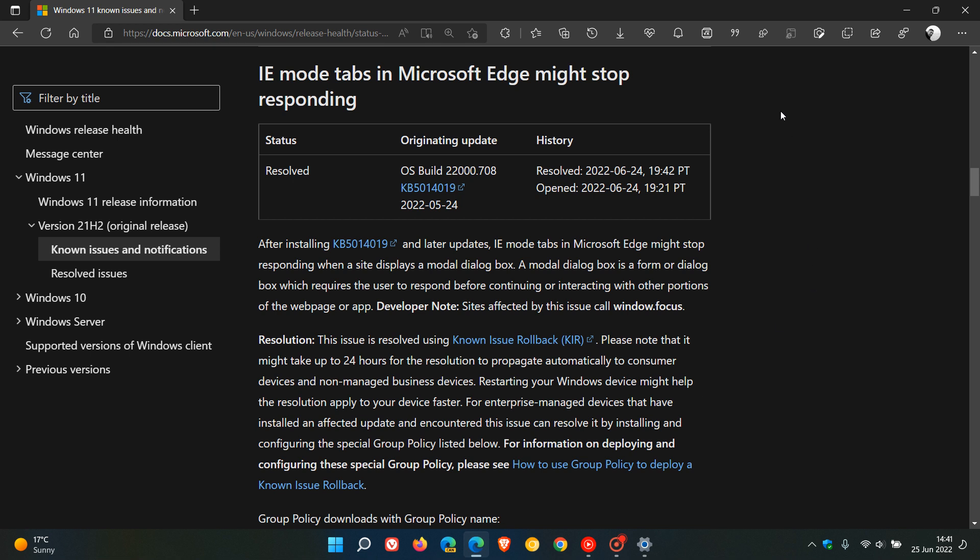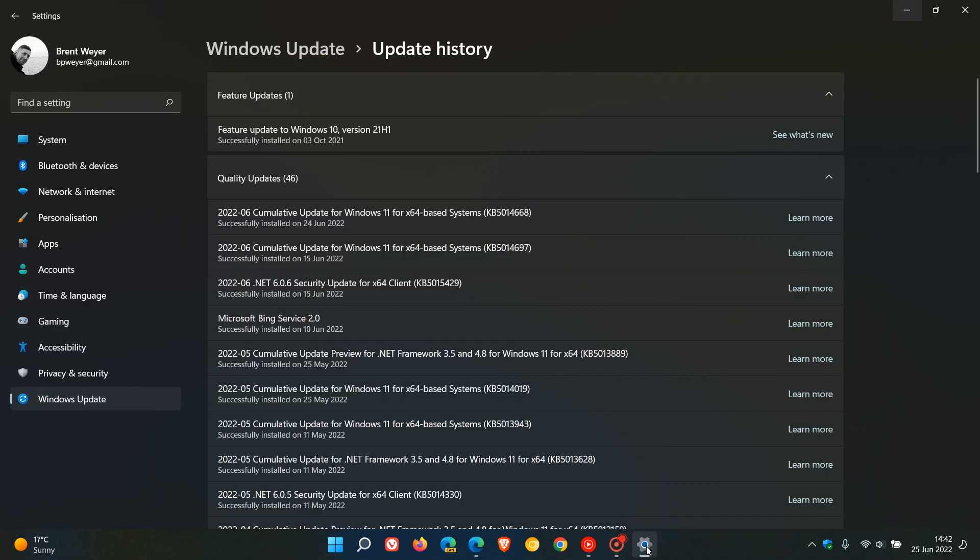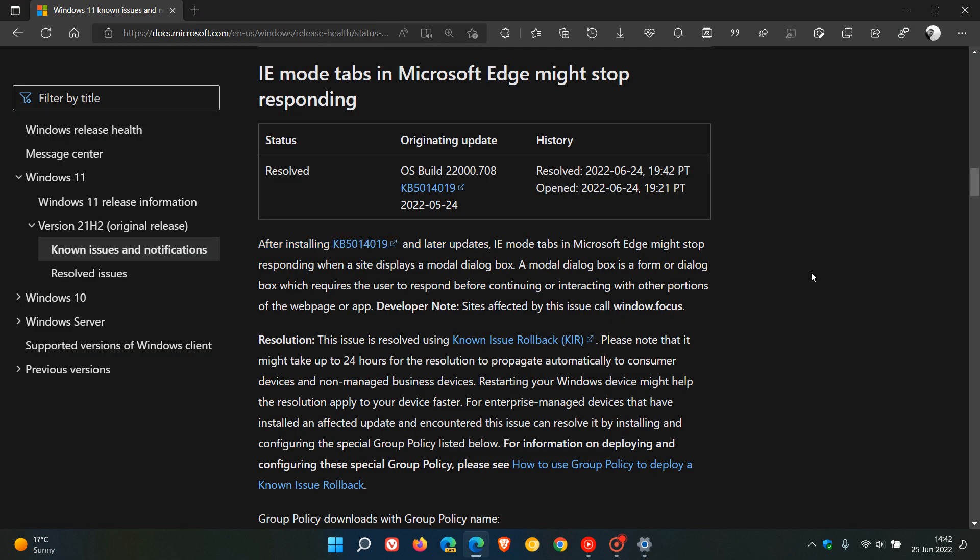If we head over to that announcement: Internet Explorer mode tabs in Microsoft Edge might stop responding. Microsoft says that after installing KB5014019 and later updates — which has caused some issues I've posted on previously and is continuing to cause issues, also affecting similar updates for Windows 10 from near the end of May — Internet Explorer mode tabs in Edge might stop responding when a site displays a modal dialog box. A modal dialog box is a form of dialog box which requires the user to respond before continuing or interacting with other portions of the web page or app.